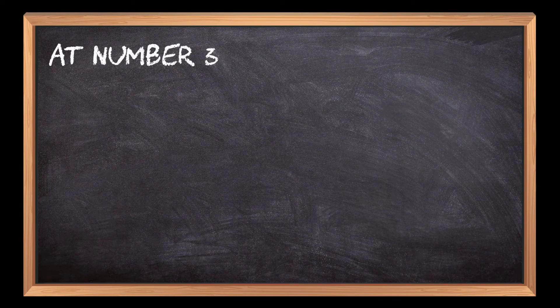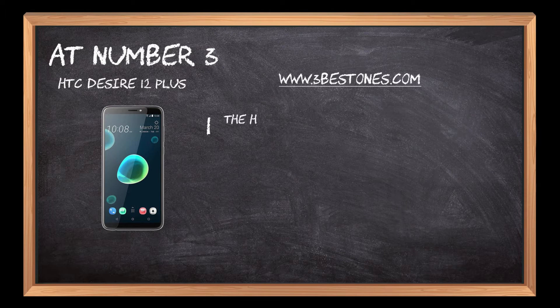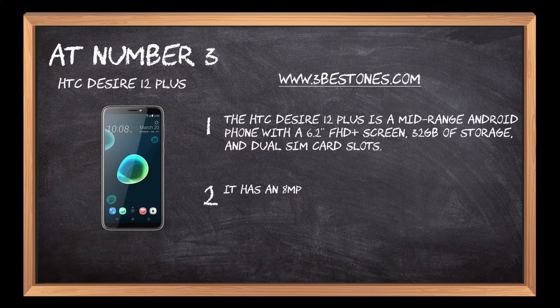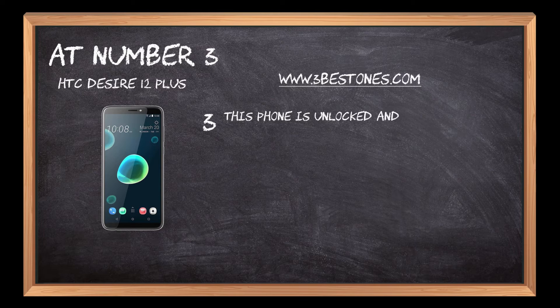At number 3: HTC Desire 12 Plus. The HTC Desire 12 Plus is a mid-range Android phone with a 6.2 Full HD Plus screen, 32GB of storage, and dual SIM card slots. It has an 8MP front camera and 13MP rear camera with LED flash. This phone is unlocked and can be used with any GSM carrier around the world.